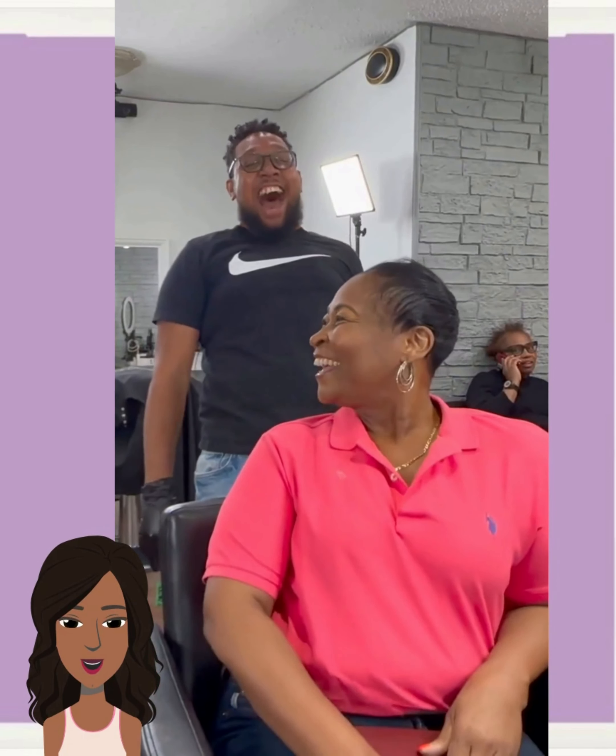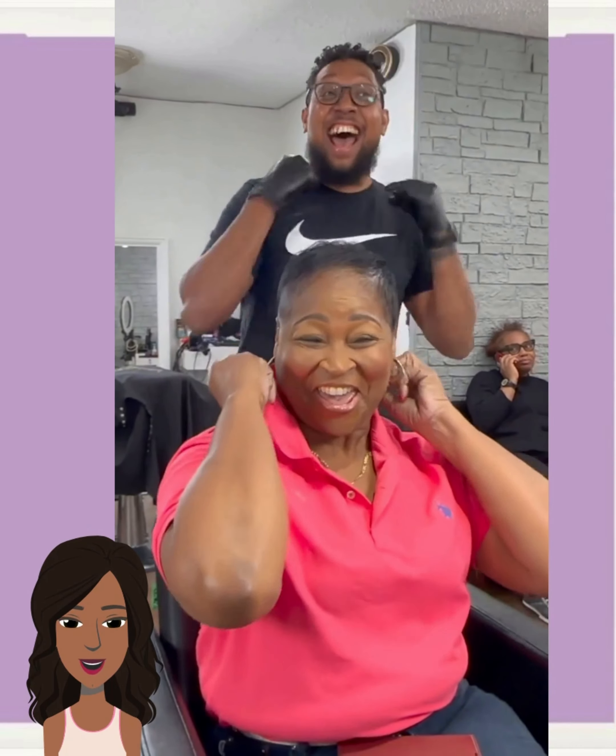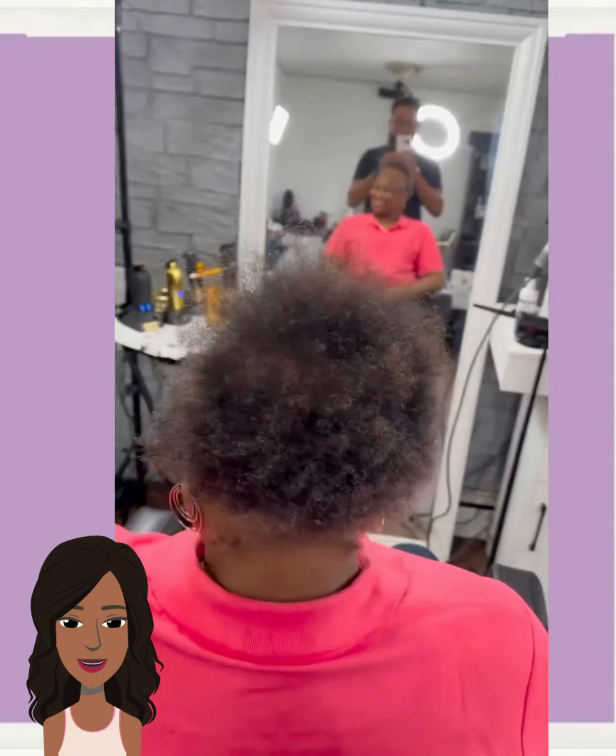He did a great job covering up the thinning areas with this. This is Crew Cuts hitting us with yet another transformation. Beautifully done. I just love his excitement — to see your client so happy, that is just such an inspiring thing.